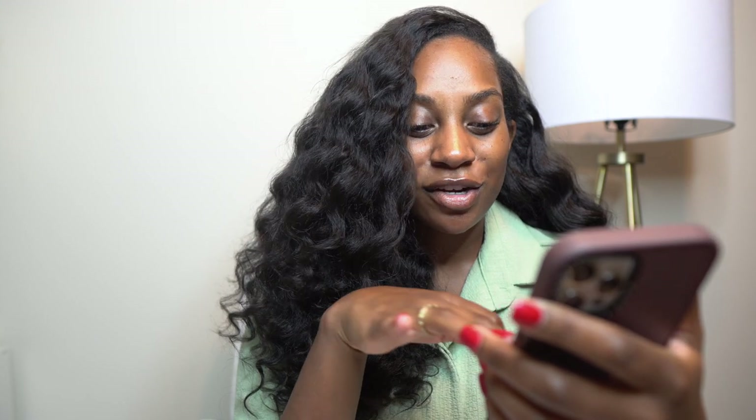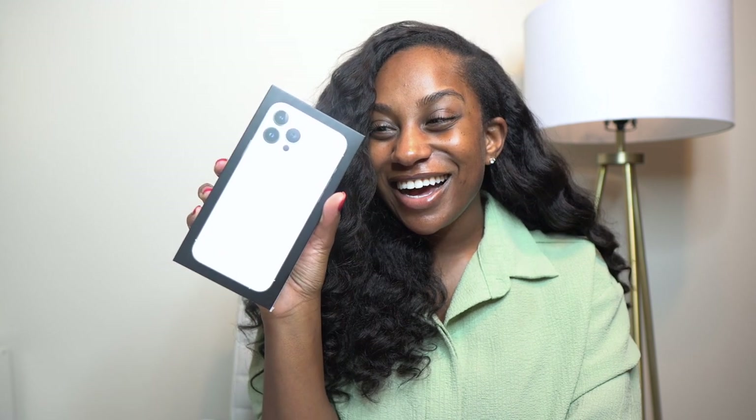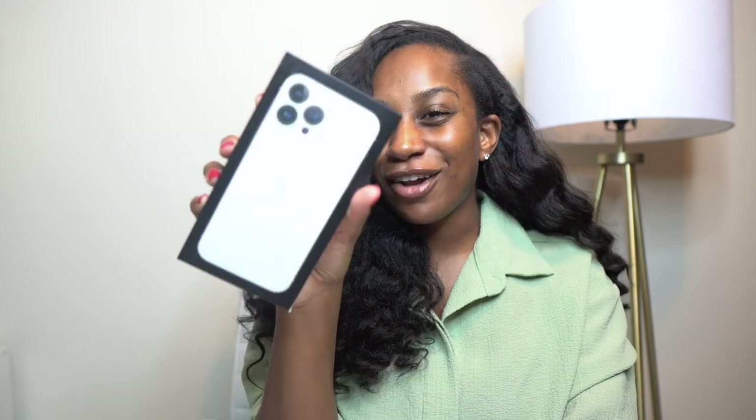I'm about to screen record and put it on the side of the screen. I just want y'all to know I have not cleaned out my phone, so let's just pray there's nothing embarrassing or crazy on here. I got the iPhone 13 Pro Max and I'm super excited!